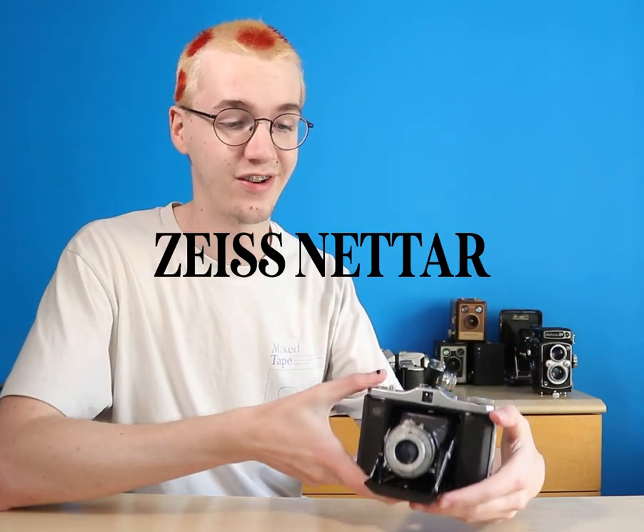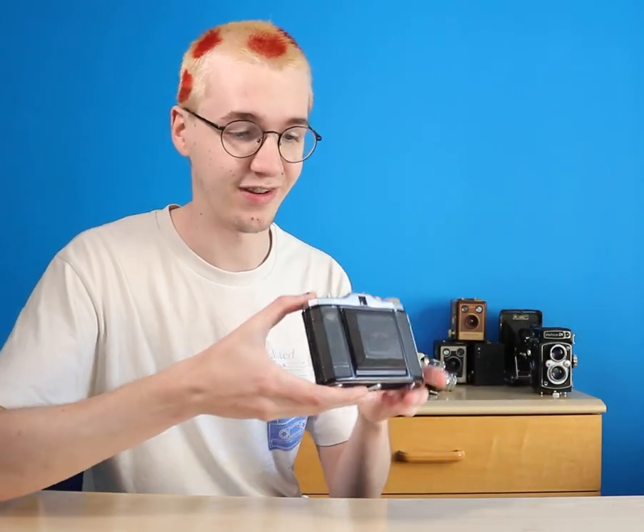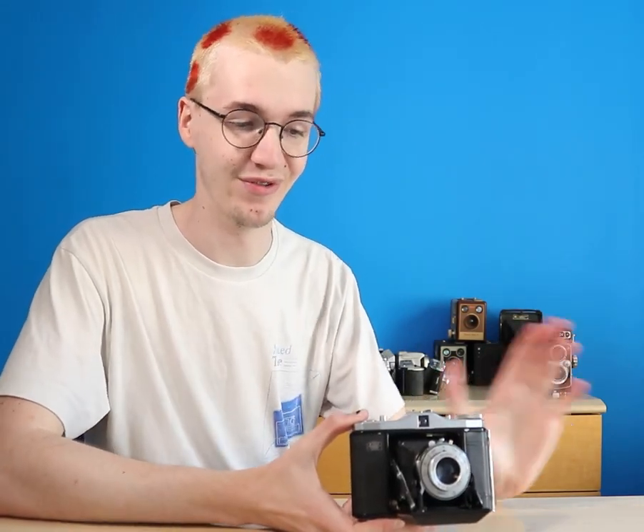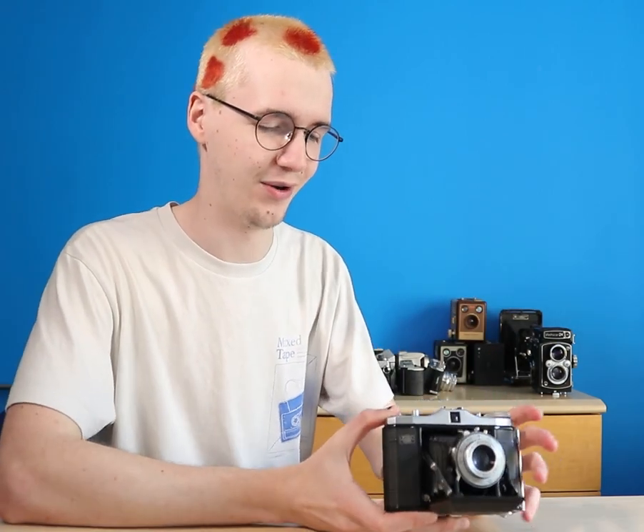Now here's the rest of them. I'll start off with the Zeiss Natar, a new camera I very recently got. It's actually a full camera. I do actually want to start using this a lot but I've only just got it, so that's why it's in the shelf clutter pile.